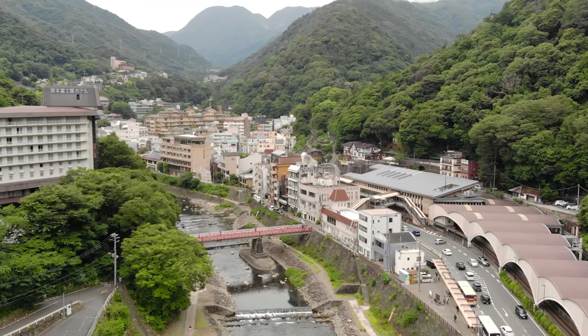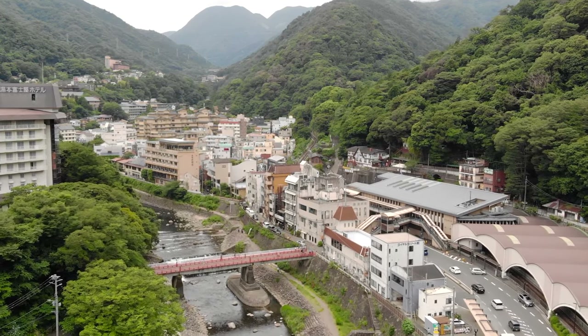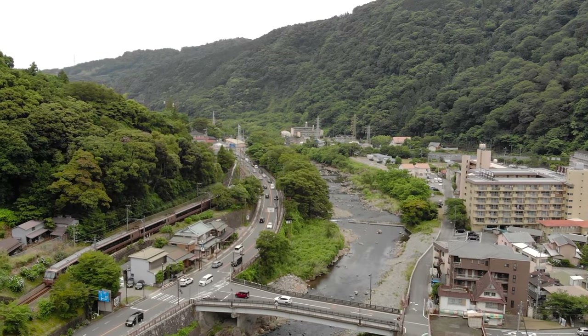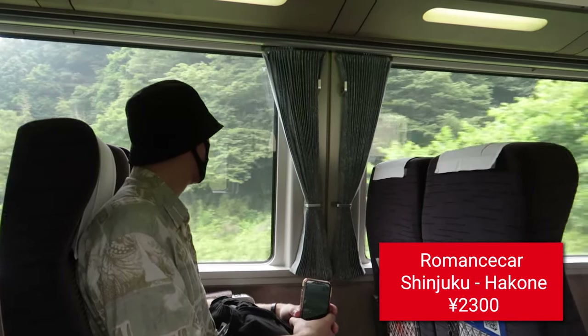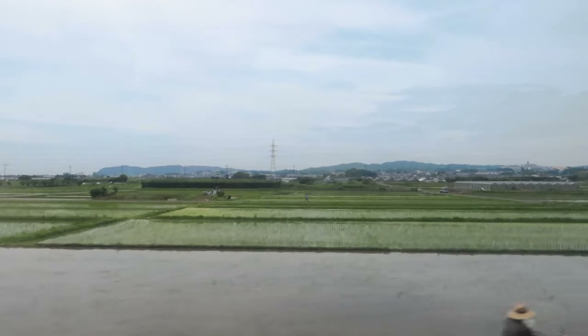We'll be travelling an hour and a half south of Tokyo to the popular Hakone area, where there are plenty of onsen resorts to choose from. The easiest way to get to Hakone is to take the romance car from Shinjuku. This option is a little pricier than normal trains and isn't covered by the JR pass, but it's one direct train straight there and the scenery is beautiful.